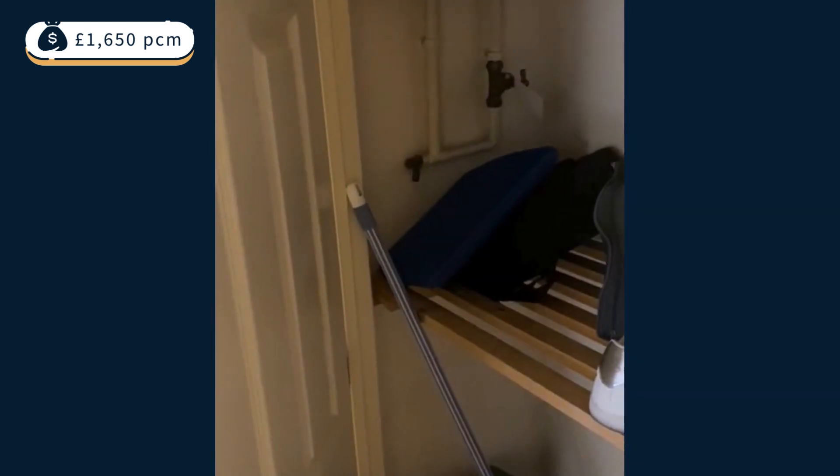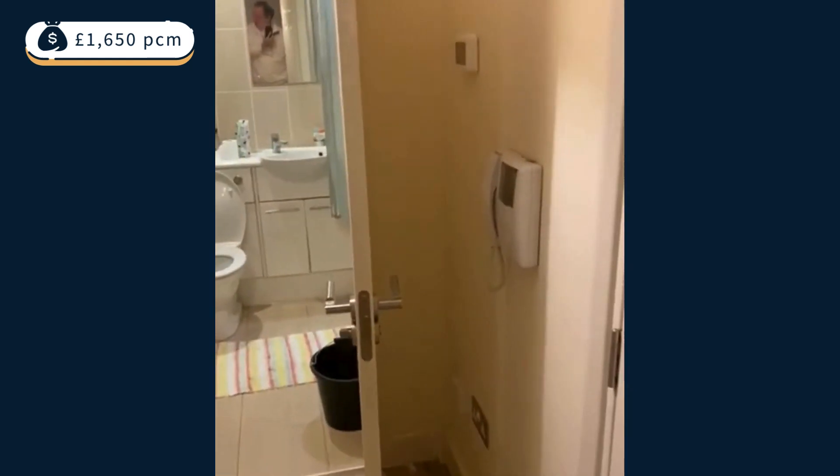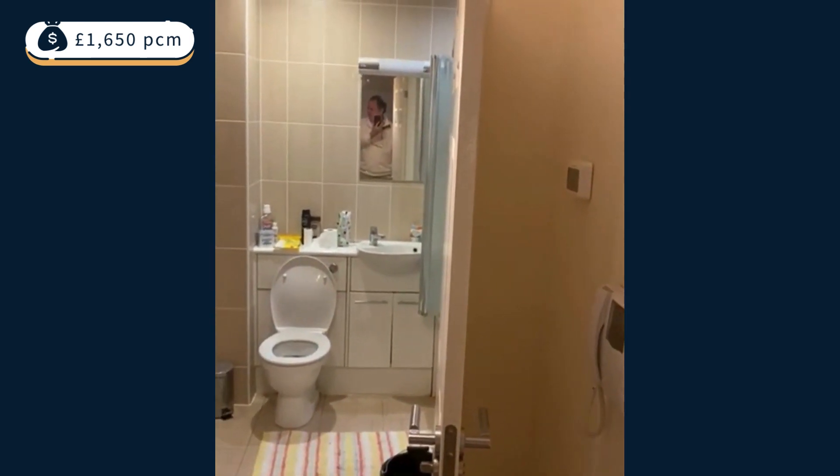It's on the market for $1,650. Available probably mid to end of April.